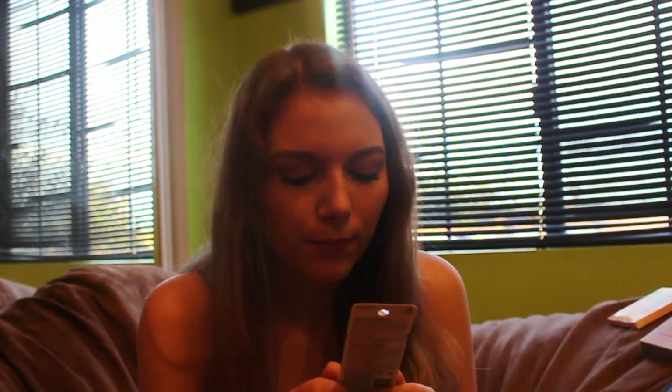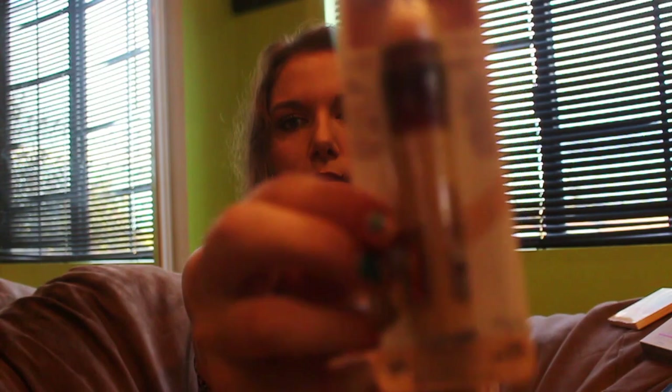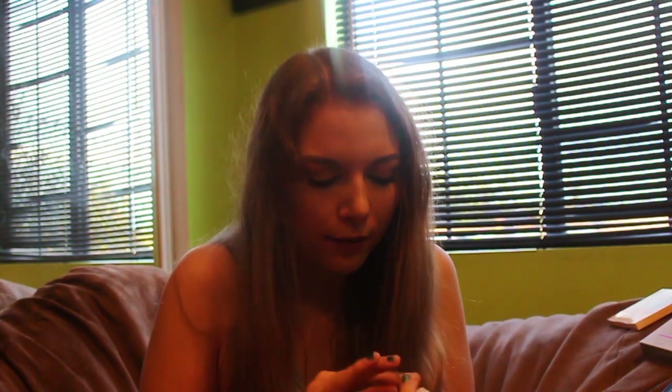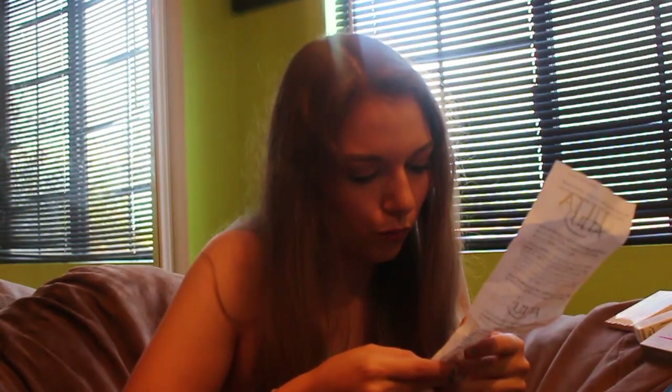I got a Maybelline dark circle eraser because I lost mine. This is in the shade 120 Light Pale — it looks really dark, I don't know why. And then I got a Too Faced Lip Injection Extreme Lip Plumper. This was $28.